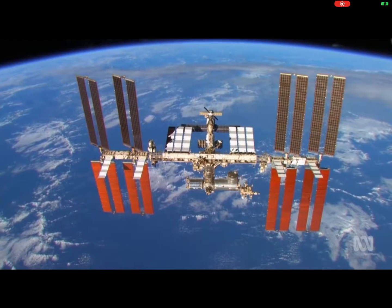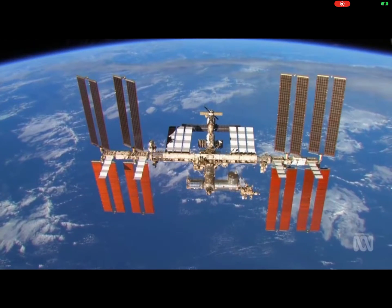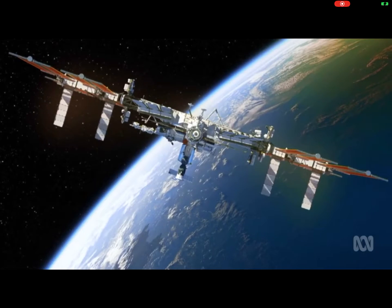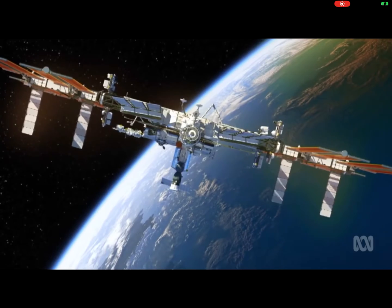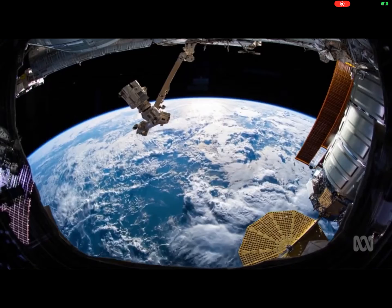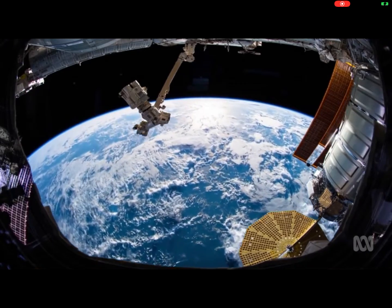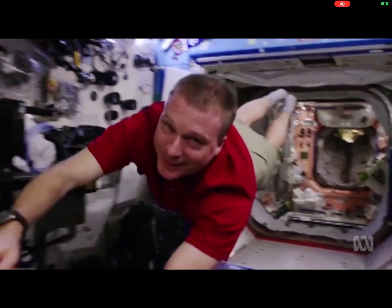This is the International Space Station. It's really big — about the same size as a soccer field. It flies around and around Earth. People live on the space station. They're called astronauts.